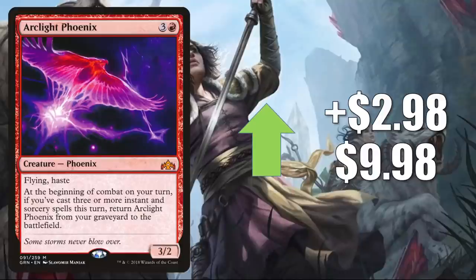Arclight Phoenix is up $2.98 to $9.98. This is in Pioneer Izzet Phoenix, which has been a popular and successful deck in the format. If you needed to throw together a deck to compete for the Pro Tour later this year, this might be one to consider. It's also in Legacy, and it does get a tad bit of Commander play too.